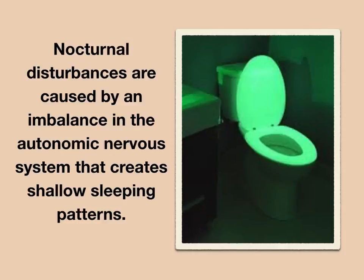Those annoying trips to the toilet in the middle of the night will decrease within a few weeks and can hopefully stop altogether if you use the lip trainer correctly four times a day for at least three minutes each time. These nocturnal disturbances are caused by an imbalance in the autonomic nervous system that creates shallow sleeping patterns. The increased cerebral blood flow brought about by lip training will stimulate a deeper sleep and help release antidiuretic hormones from the pituitary gland, reducing or eliminating any need to visit the toilet.